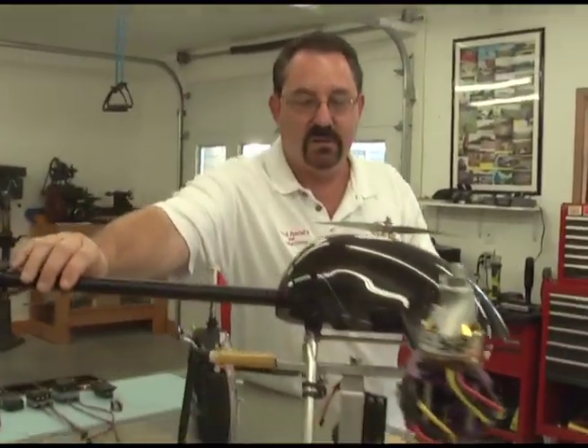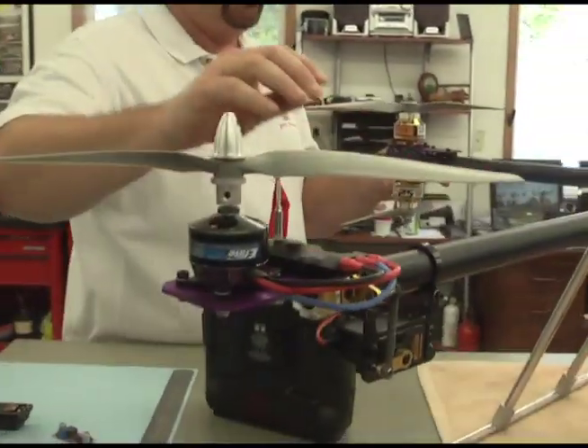We've got stuff in Afghanistan, we've got stuff in Iraq. And for the first time in Airfoil's history, it'll have some pretty cool stuff in space.